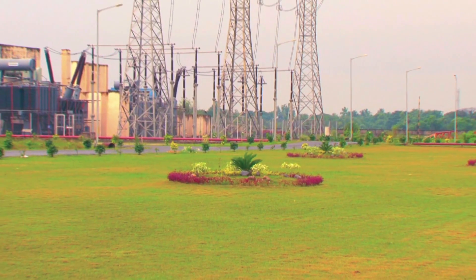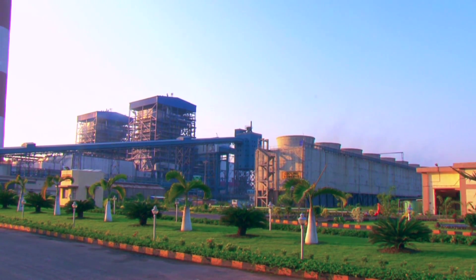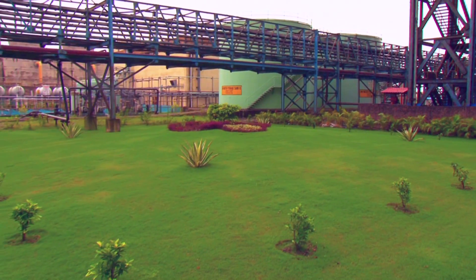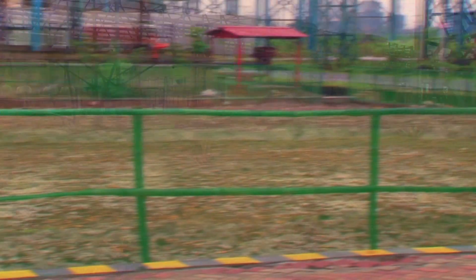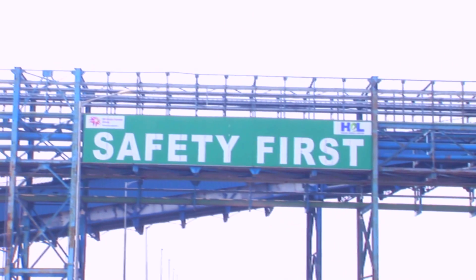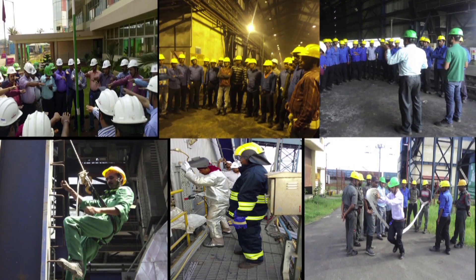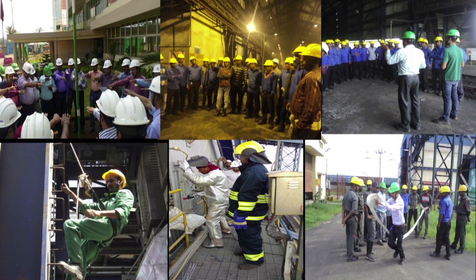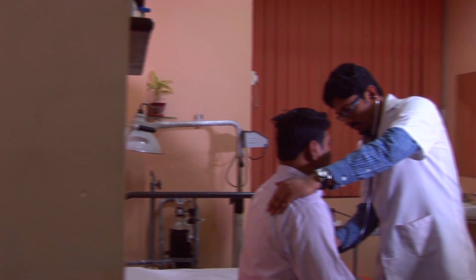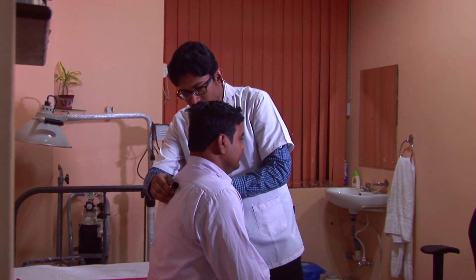In its endeavor towards green belt development, HEL has drawn a program for large-scale afforestation inside the plant premises. Employee health and safety is the top priority of the company. Safety gear is mandatory to achieve zero accidents, and the presence of a modern occupational health center ensures routine medical attention to all employees.